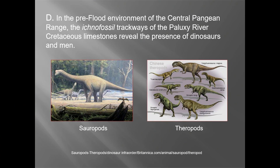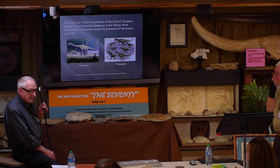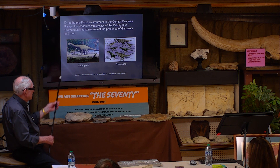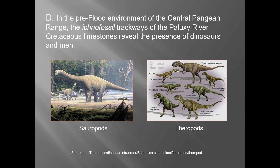These critters lived around here when men were living here before the flood — theropods and sauropods. The sauropods are the ones that have four legs like an elephant, mostly plant eaters — the old brontosaurus, the allosaurus, and so forth were the sauropods. The theropods were the main two-legged ones, like the tyrannosaurus and others. A lot of these were flesh eaters.